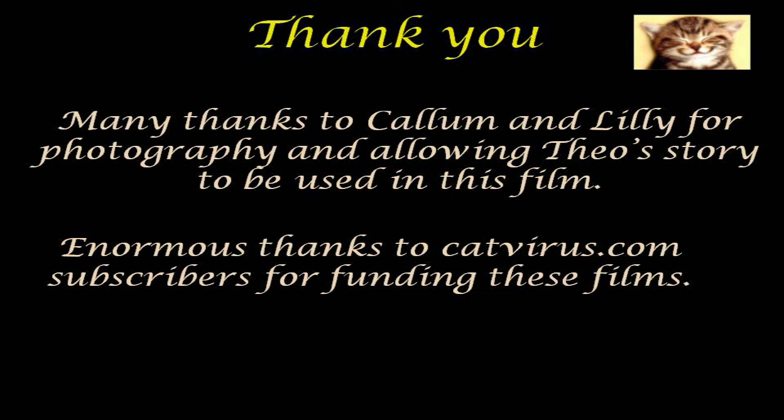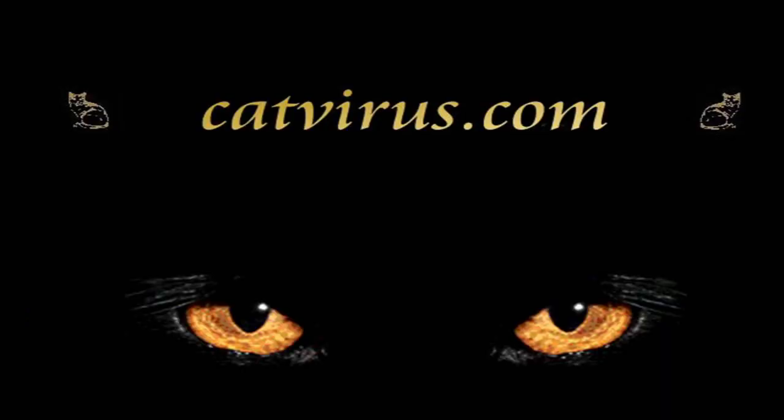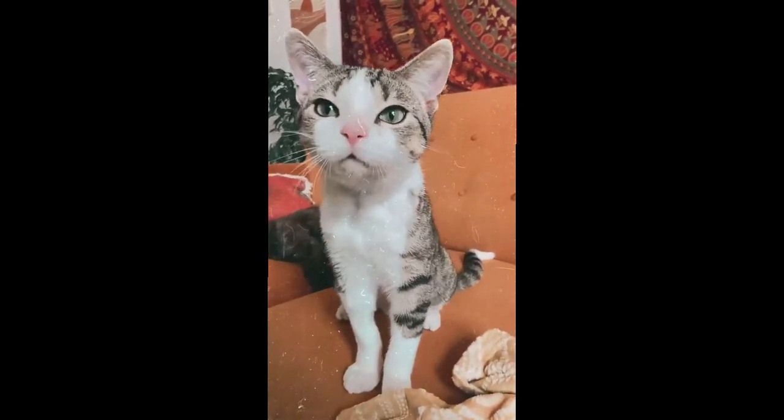Many thanks to Callum and Lily for photography and for allowing Theo's story to be used in this film. Huge thanks to the CatVirus.com subscribers and donors for sponsoring this film. Thank you for watching. God bless you and your cats. This is Diane Addy, praying for an end to all animal suffering, especially in factory farms. And here is Theo waving goodbye.